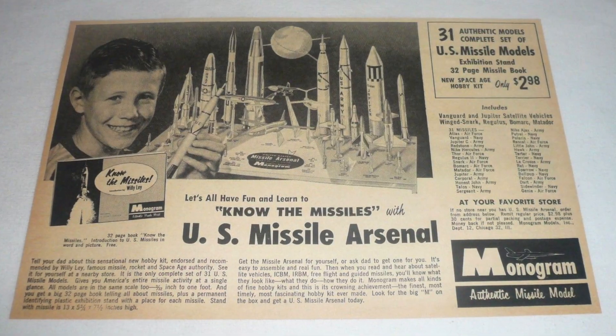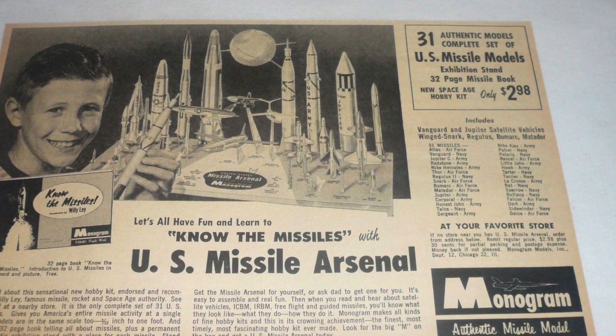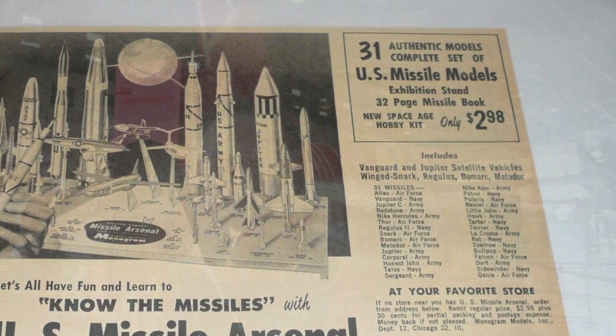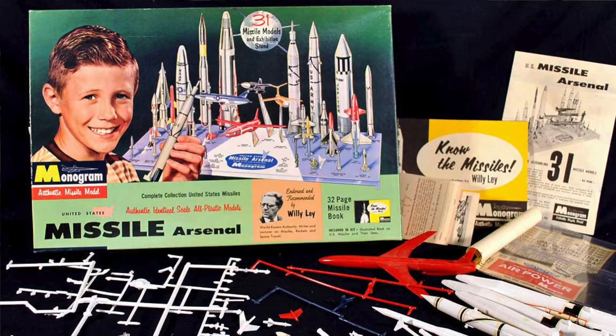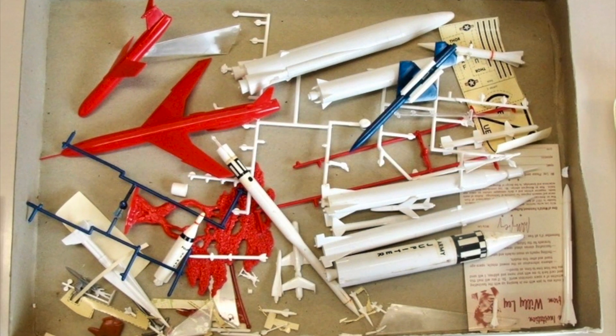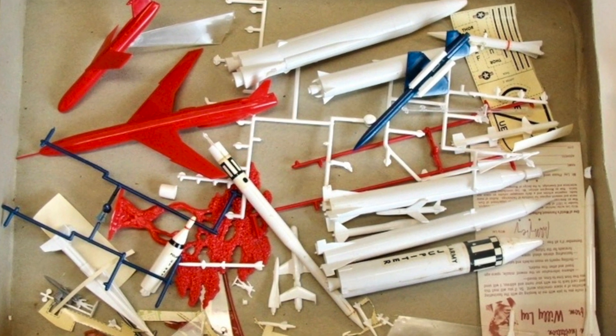When I was a kid, the Monogram Model Company had a plastic model kit that you could buy that contained every American guided missile. It had the Thor, the Nike Hercules — a huge assortment of little plastic model missiles that you could build at home. At my age, building model airplanes was a big deal, so we all had that kit.